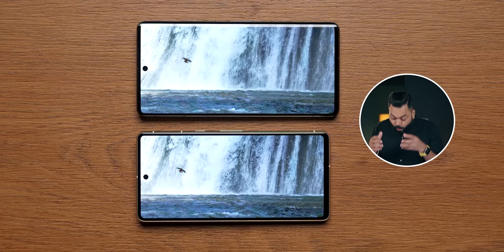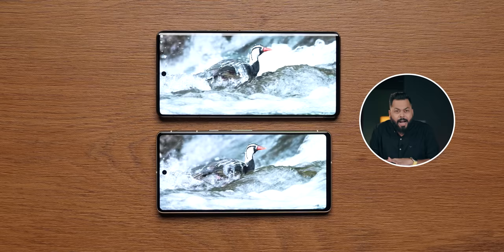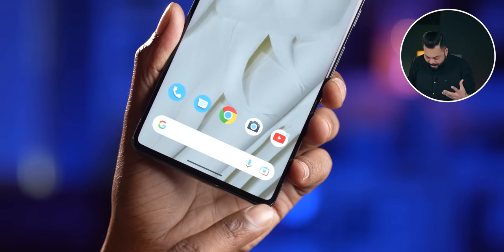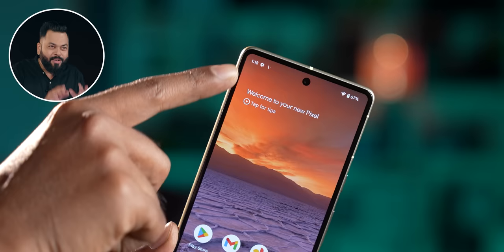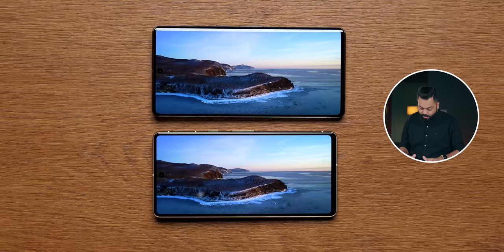The Pixel 7 Pro also has a curved display. About brightness — both displays have seen a 25% increase. Pixel 7 gets 1400 nits brightness and Pixel 7 Pro gets 1500 nits, which should be more than enough. Screen-to-body ratio is absolutely great — Pixel 7 Pro's bezels and chin are very thin — and there's also HDR10 Plus support in the display, so HDR content on Netflix will look very good.